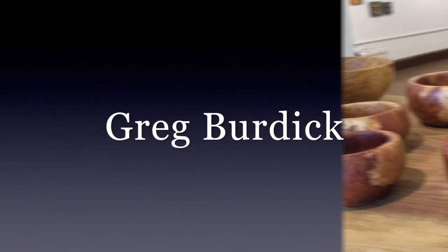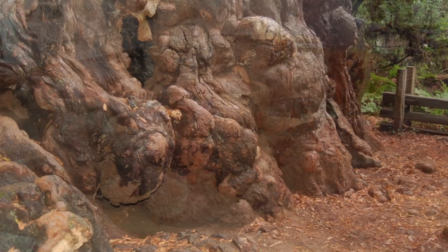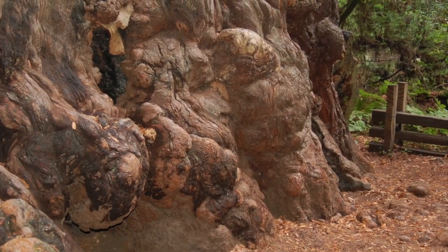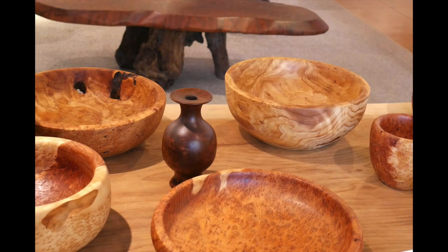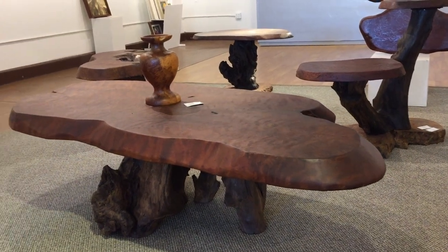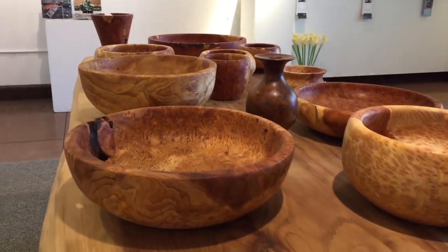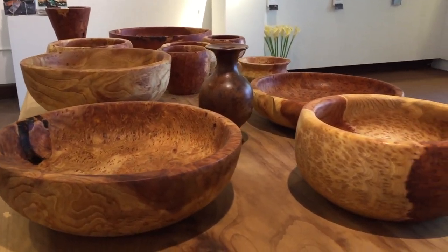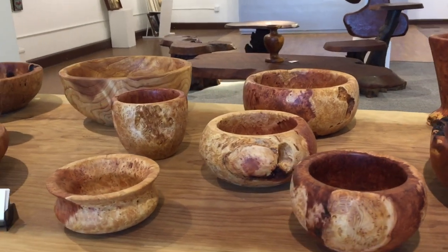Greg Burdick is a woodworker dealing primarily with redwood burl, which is an unusual growth normally found in the root of a tree. When sanded and polished, rare and beautiful grains are exposed. Greg makes coffee tables, two-tiered tables, and redwood bowls. The wood is local from Fort Bragg area beaches, forests, and timber company lands.